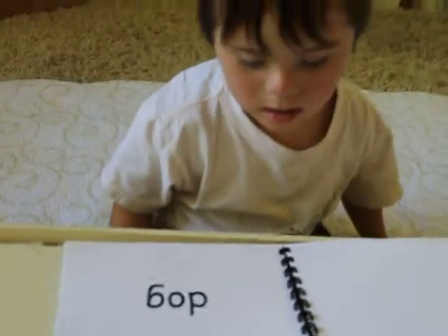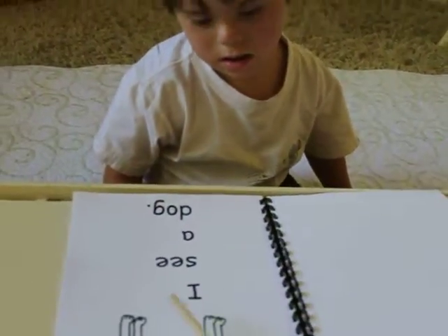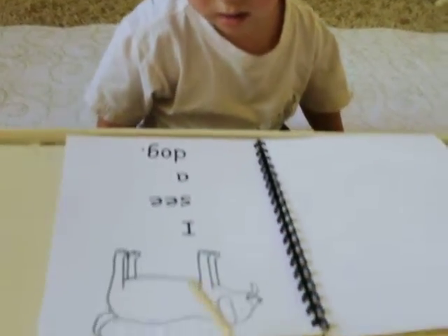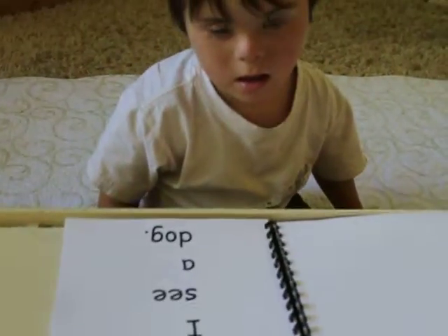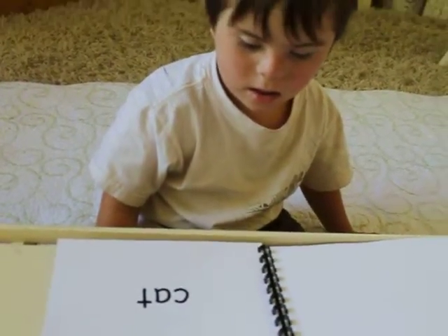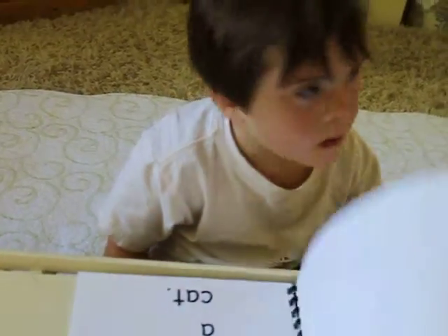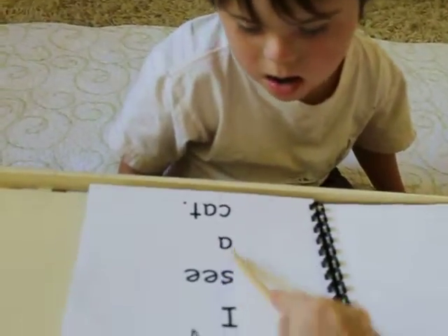Dog. I see a dog. Dog. Cat. I see a cat.